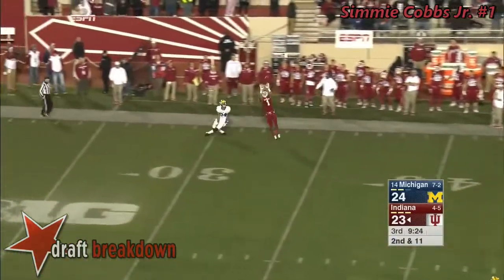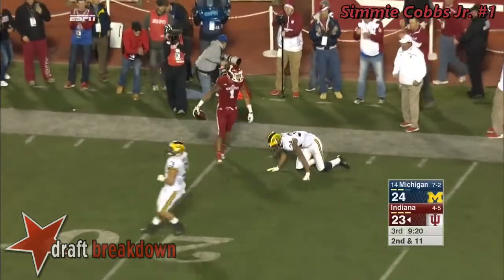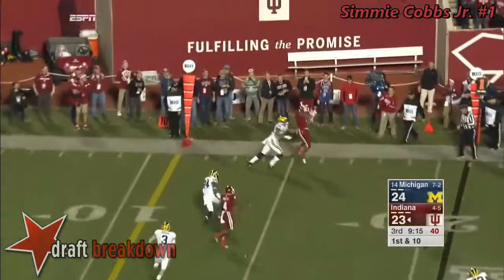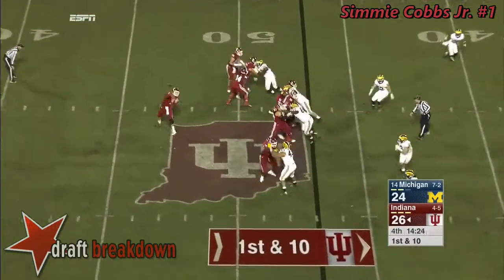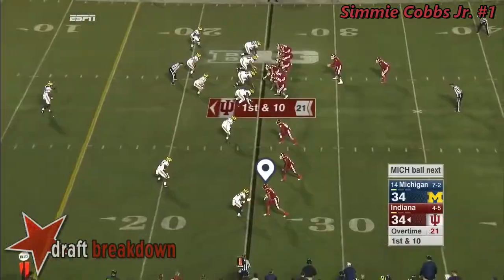Sudfeld wastes no time going downfield here, coming back to make a perfect adjustment. Sudfeld to throw again — bullet to the outside. That one's too hot to handle for Cobb. Here down the stretch, if they run it the way they've been running it. Sudfeld looks long to the sideline. Simi Cobbs makes the catch, and he's knocked out of bounds.